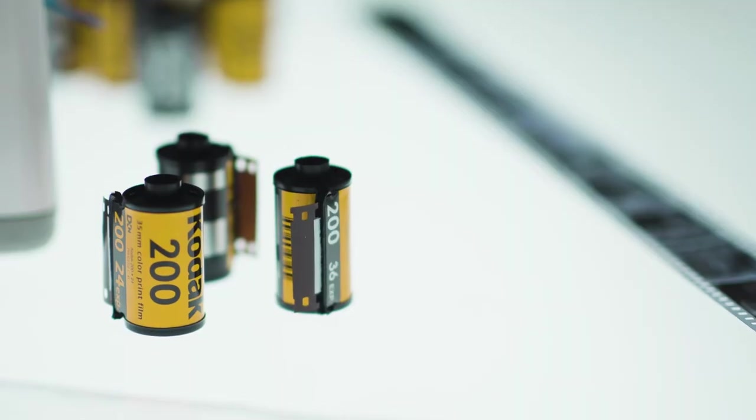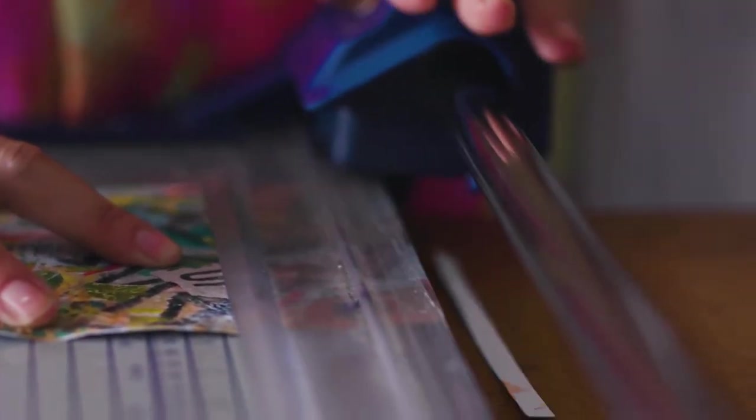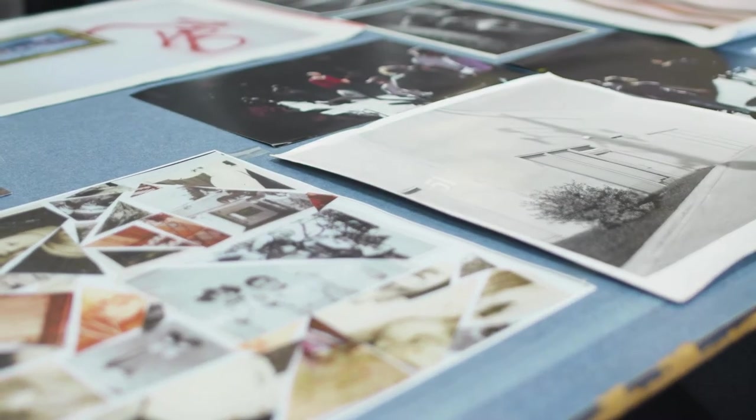There's a respect and acknowledgement of those traditional media forms and then we're just consistently looking for ways to push those boundaries. So we've got our usual film and animation and we've also got things like magazine covers, posters, and we're going to do apps now. It's kind of like you need to learn those rules before you can break them.